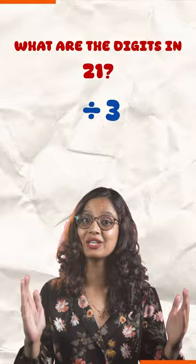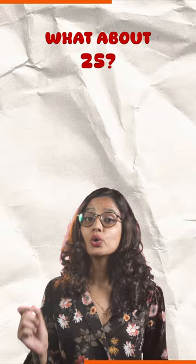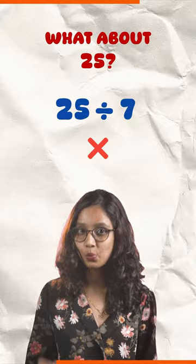Similarly, with 30, its digits 3 and 0 sum up to 3, which is again divisible by 30. What about 25? 2 and 5 add up to 7, and 7 is not divisible by 25.